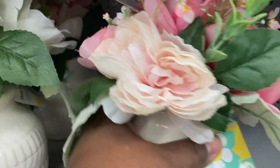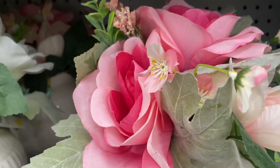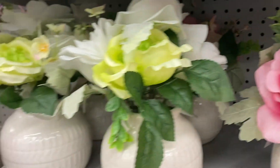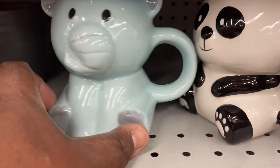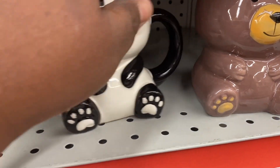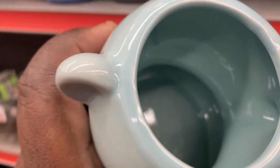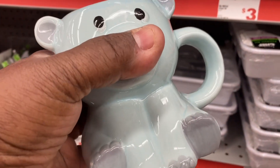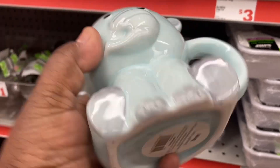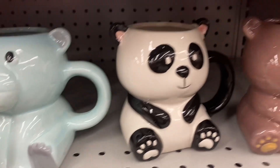This flower decor is really pretty too, and this is $10. Look at how pretty that is. Look at how cute these mugs are — look at the elephant, then you have the panda and the bear. These are so adorable, oh my goodness. But I wouldn't drink out of them. I would probably use them to put, like, maybe change or pins in. They are so cute.